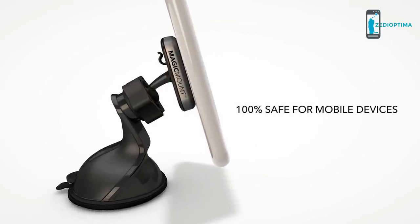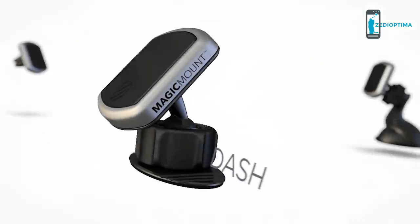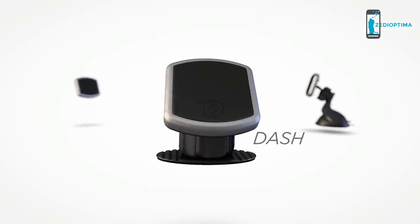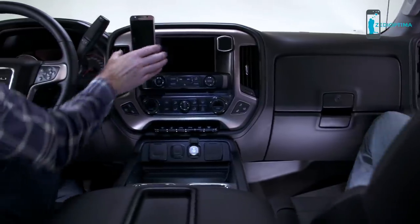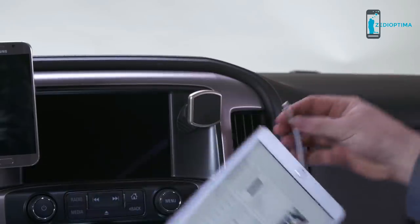The Magic Mount is 100% safe for mobile devices. The Magic Mount Pro dash mount, thanks to automotive-grade adhesive, stays put until you're ready to remove it. With 360-degree mounting flexibility, Magic Mount Pro securely grips your device vertically or horizontally and provides quick and easy access to your cable.